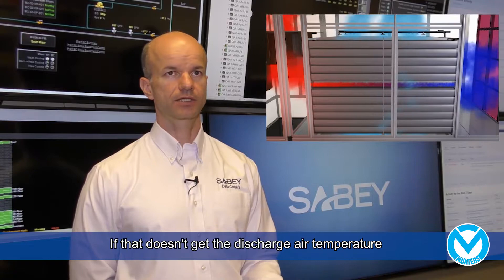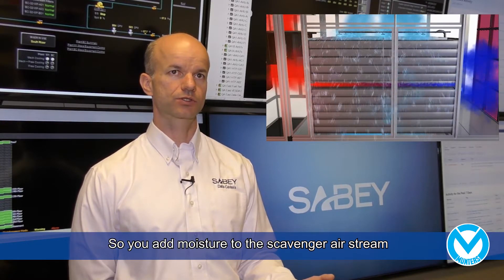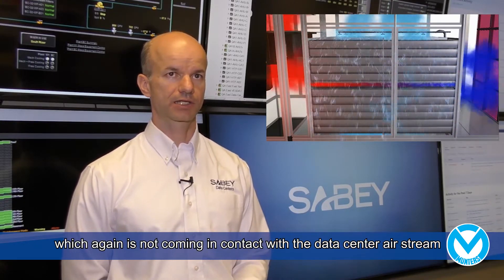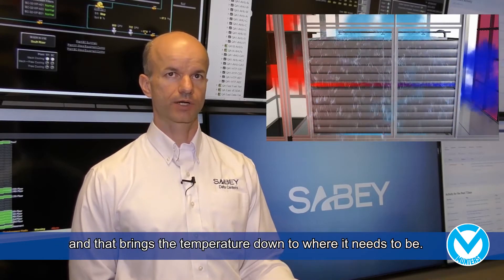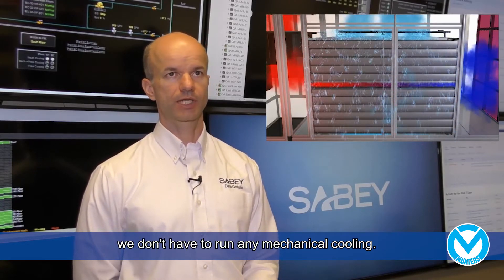If that doesn't get the discharge temperature from the air handler that you're looking for, you have to add moisture. So you add moisture to the scavenger airstream, which is not coming in contact with the data center airstream, and that brings the temperature down to where it needs to be. So between the dry air-to-air heat exchanger and the evaporative cooling, in our facilities here we find that 98% of the time we don't have to run any mechanical cooling.